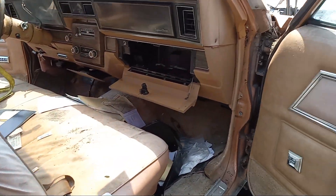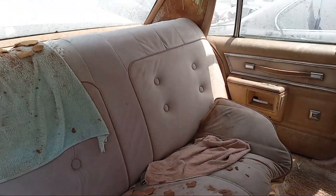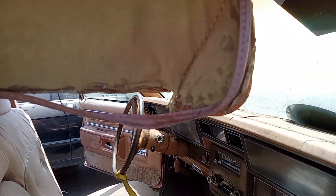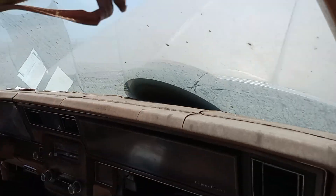Locked. Terrible condition car with the sun visors. It must have sat outside for years for it to become like this.